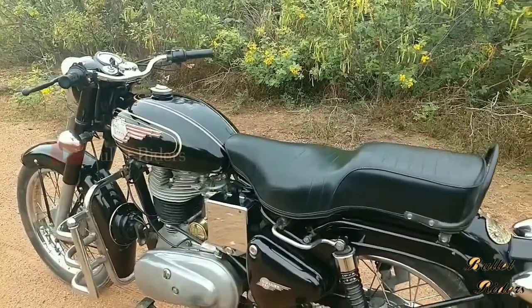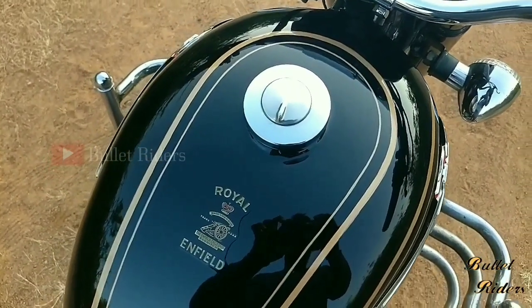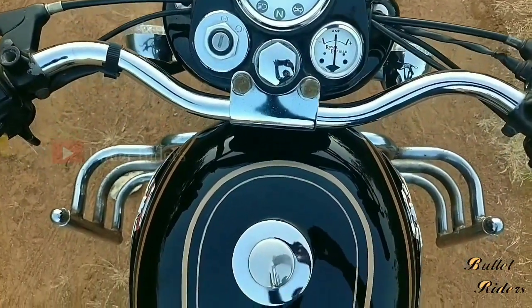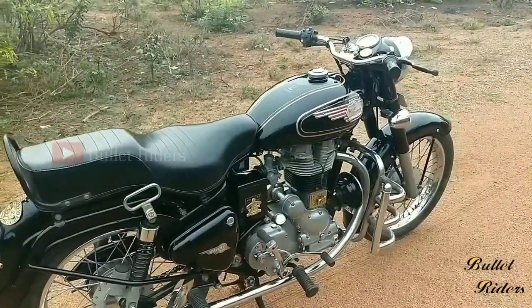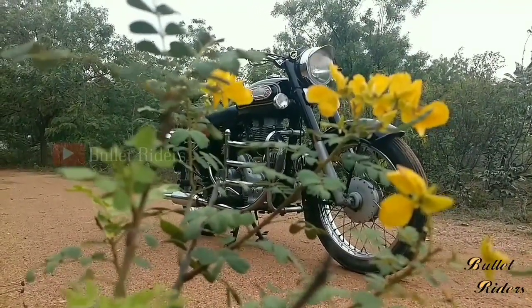There is no match for the old Bullet's legendary thump, which is absent on recent UCE Royal Enfield machines. Many Classic 350 users change their stock exhaust for better sound, but it still can't match the legendary thump of a cast iron. Moreover, changing the stock exhaust on a new UCE is not advisable and will harm your engine sooner or later.